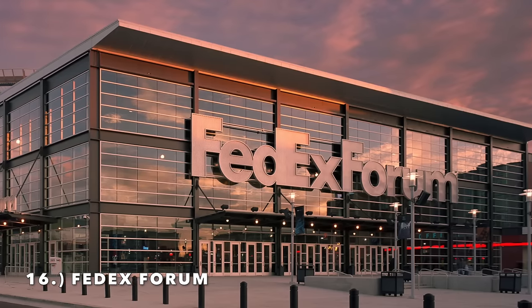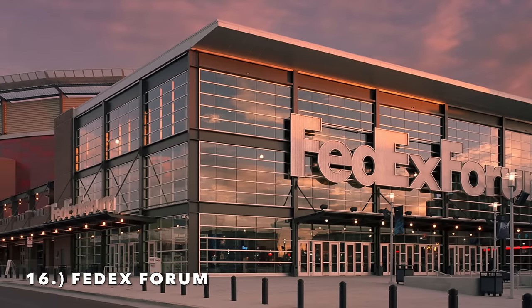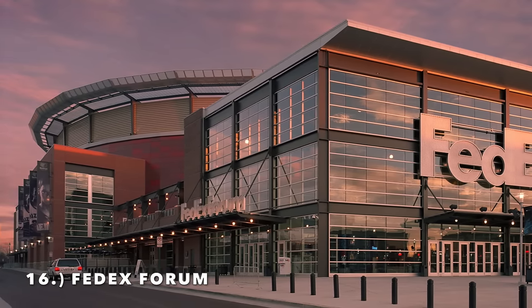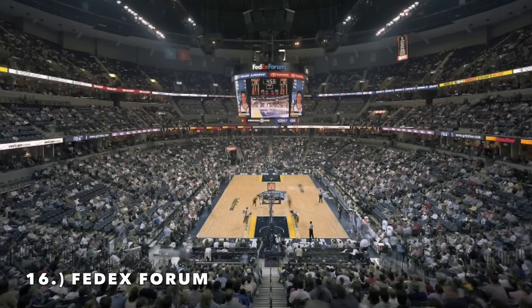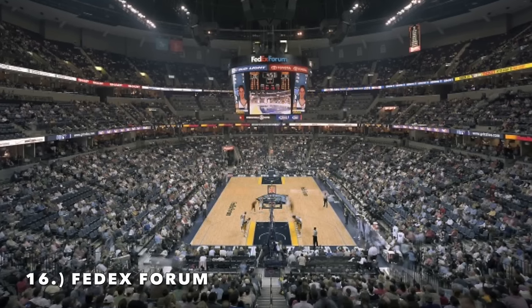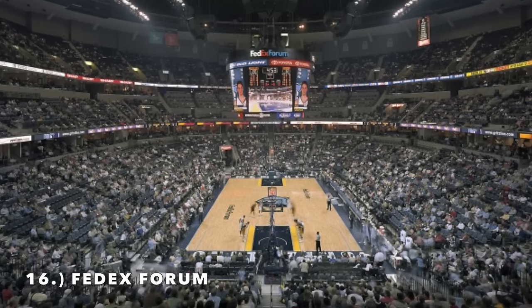Moving on to number 16, it is the FedEx Forum, home of the Memphis Grizzlies. This is another one scheduled to get a big-time renovation. It does get relatively loud, especially for playoff games. I kind of like the way the seats work in the lower sections — the seating color matches the Grizzlies, I like the design, it's unique.